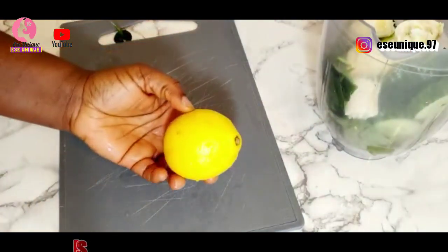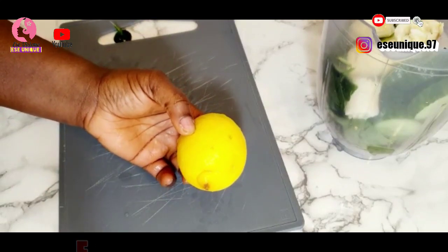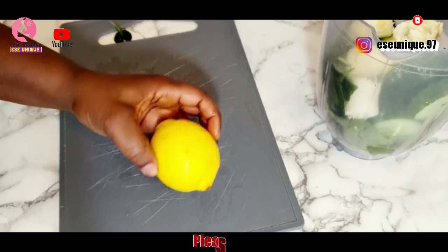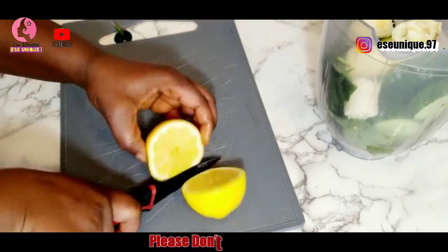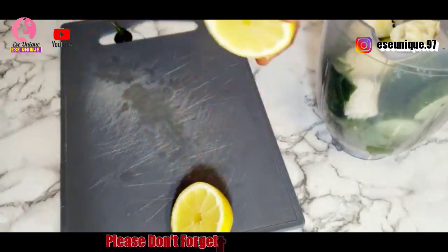Then I will get my lemon. I'm going to be using the lemon juice — please don't use lime, make sure you use lemon juice. I'm just going to cut this into two parts, use one part of it, and extract the juice into the blender.